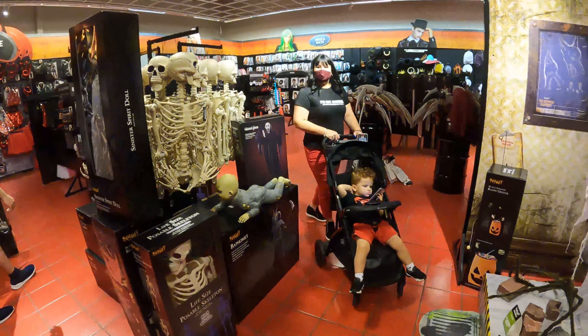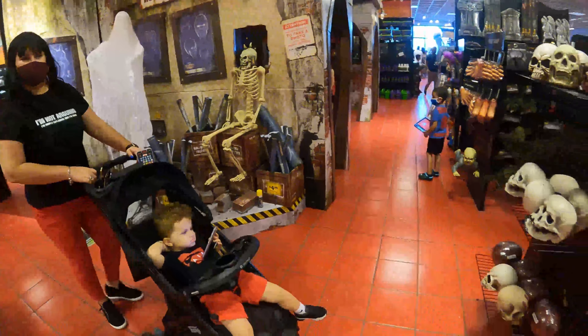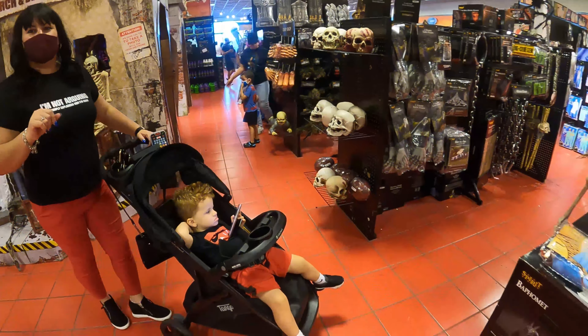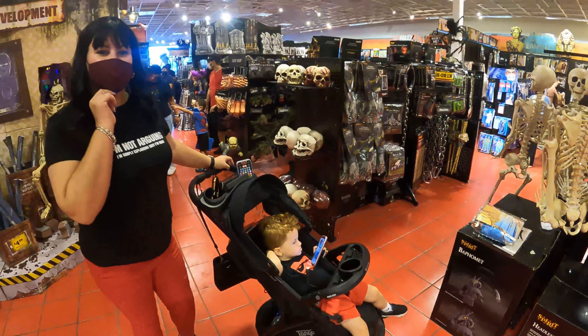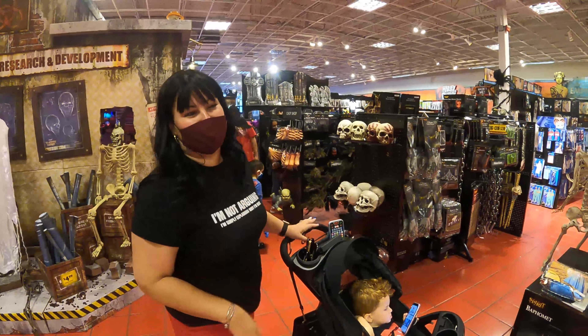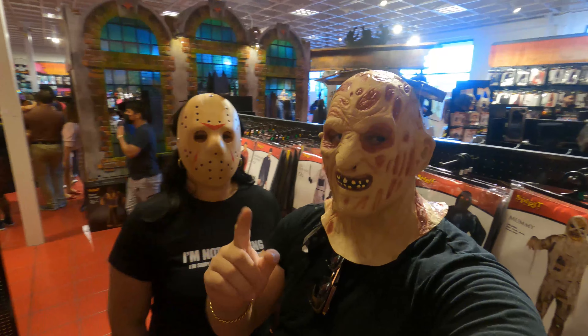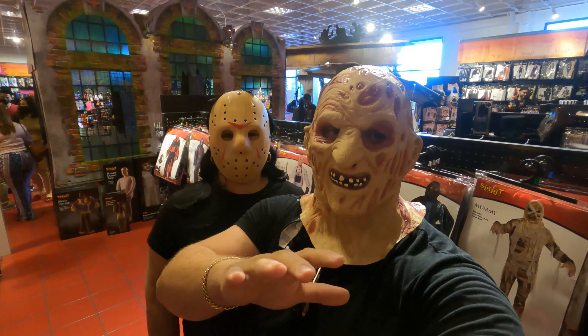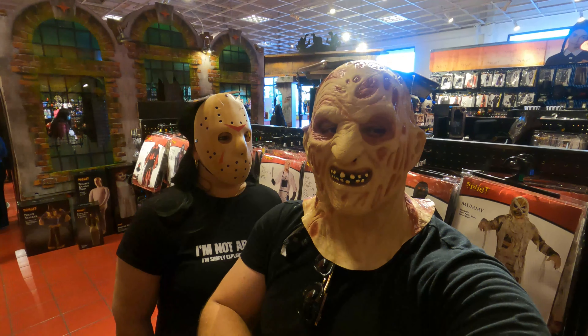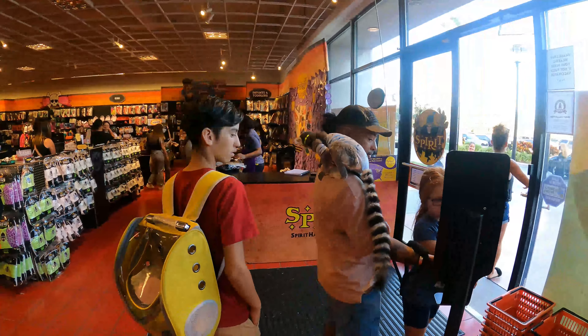Señores, Miguelito realmente ni caso le hace a estas cosas — él ni se inmuta, tiene el celular ahí y no le hace caso a nada. Es que yo tenía miedo de que se traumatizara, así que le di mi celular con YouTube para que vea videos. Tienen toda esta tienda con cuatro secciones todavía por ver.